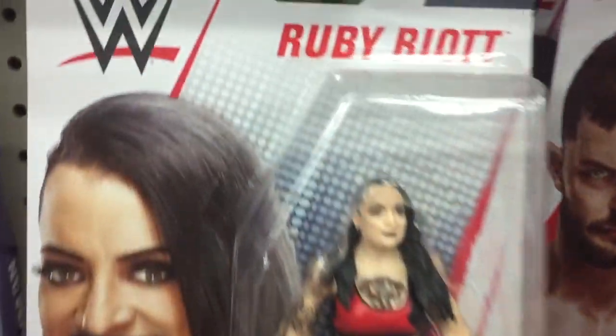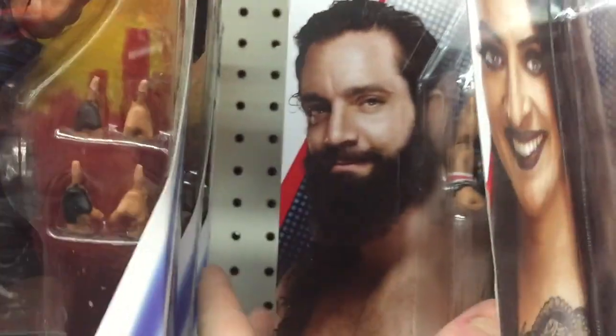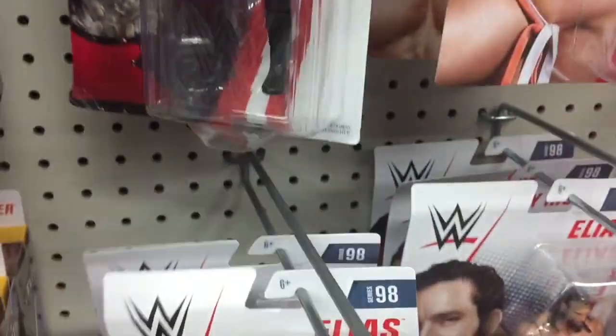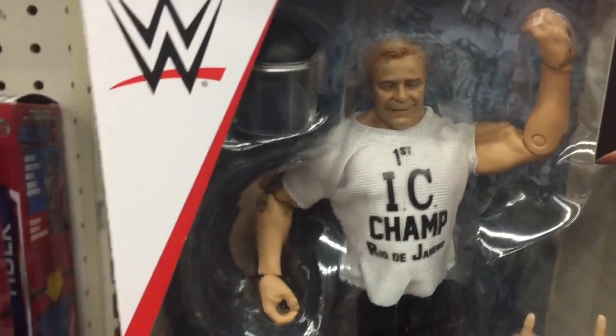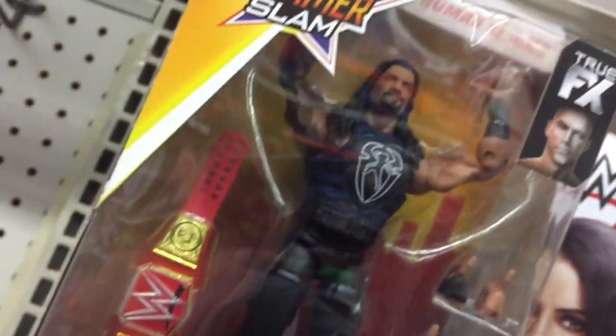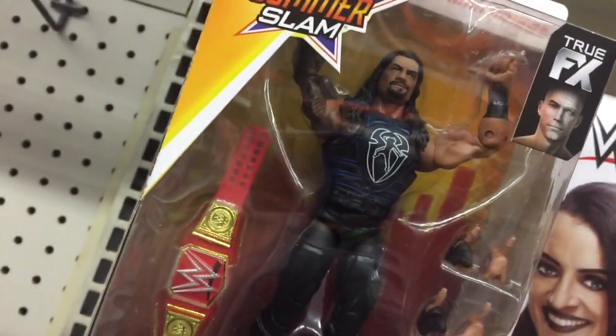We see some basics. That Ultimate Warrior one looks pretty sick. We got Ruby Riot — normally the girl ones are kind of rare, but there were a few Ruby Riots hanging there. There's Elias. We got some Finn Balors hanging around in there, some more Elias. There's that Pat Patterson one. And that Roman Reigns with the belt honestly looks pretty sick right there.